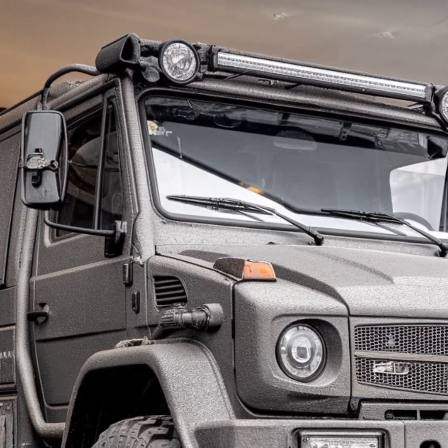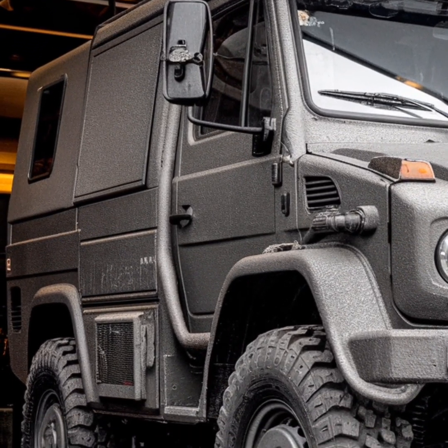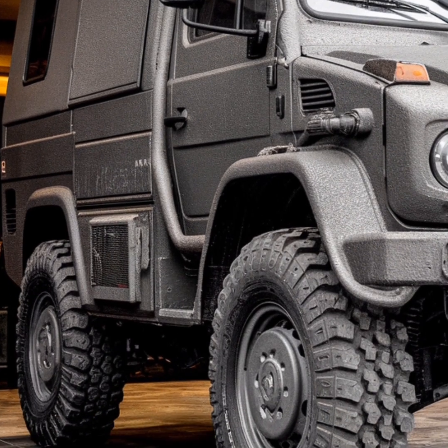Since its inception in 1946, the Unimog has been synonymous with durability, capability, and adaptability, making it a sought-after vehicle for a wide range of applications.